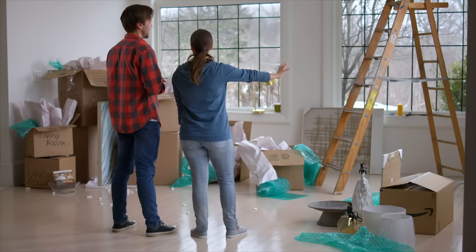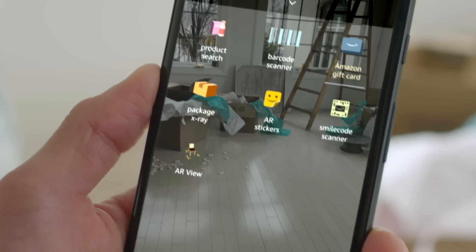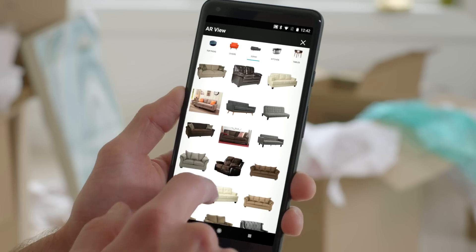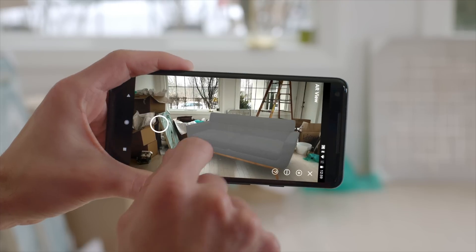Picturing your new space can be a challenge. AR View in the Amazon app lets you see how different items will look before you buy them, so you can see what works.